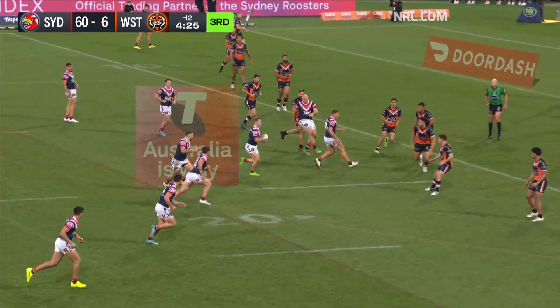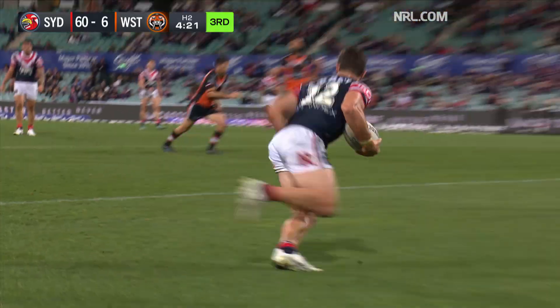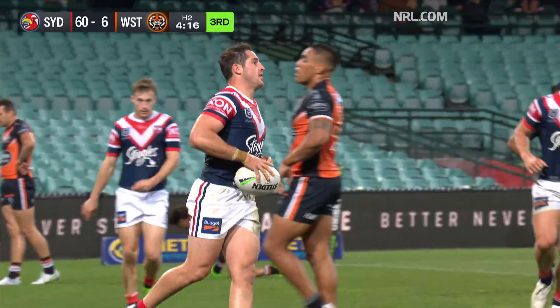Numbers on this right-hand side, Lodge is there. Walker kicking a chance for Butcher — he's got four. What a night for Nat Butcher.